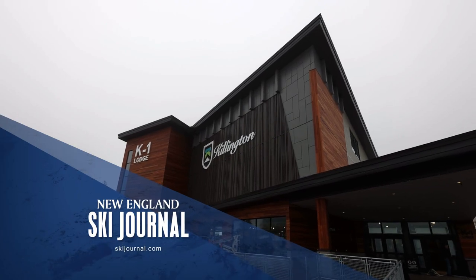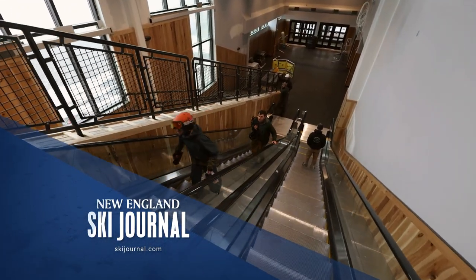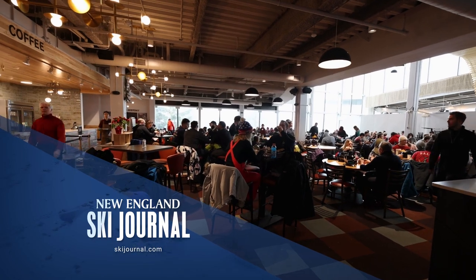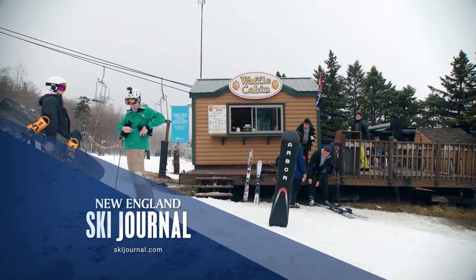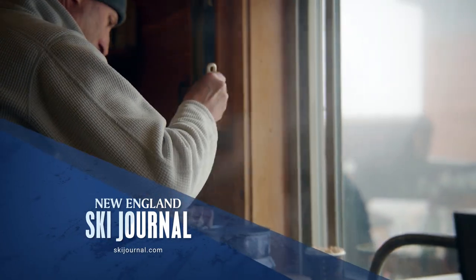Next on New England Ski Journal: Killington's brand new K-1 Base Lodge is open for business. And if you ski in the Northeast, you know Waffle Cabin — we'll meet the man behind it all.